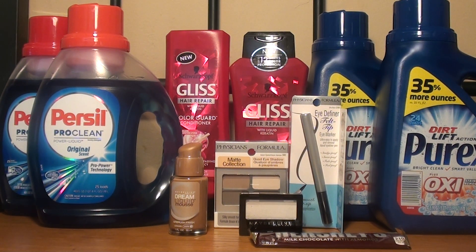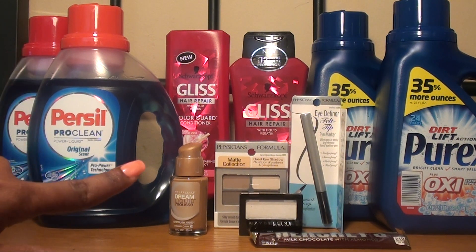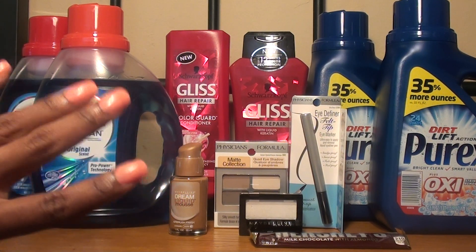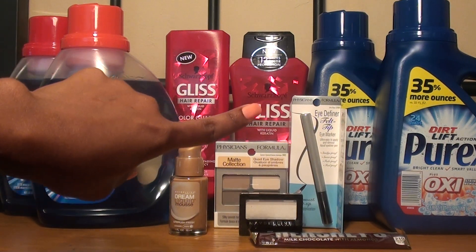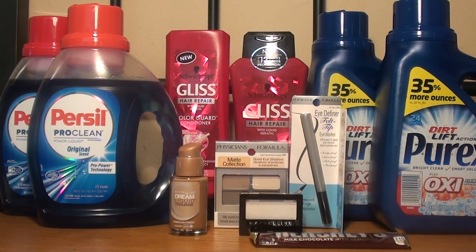I purchased the quad eyeshadow, normally $7.79, and the eye definer, also $7.79 — my cashier said it's a really good product so I can't wait to try it. For both it was $15.58. I used two $4 off manufacturer coupons, making it $7.58, and then I got back the $7 ExtraCare Buck, making it $0.58 for both, or $0.29 each.